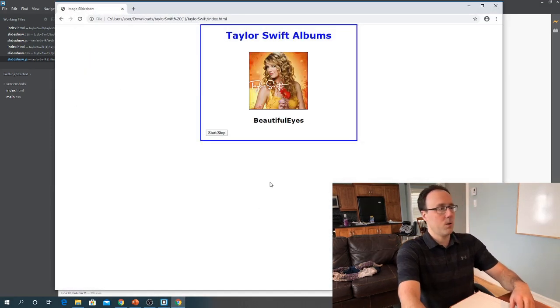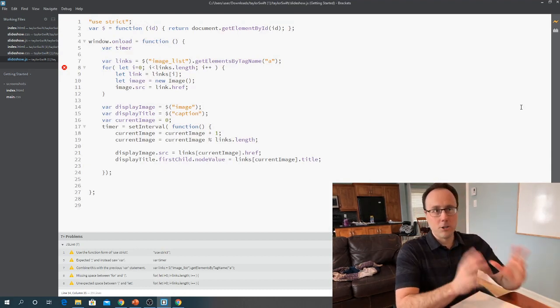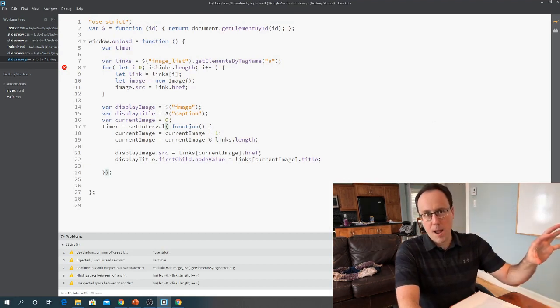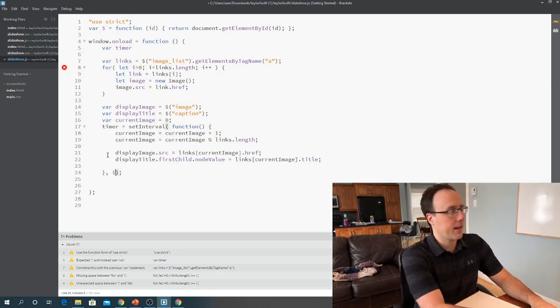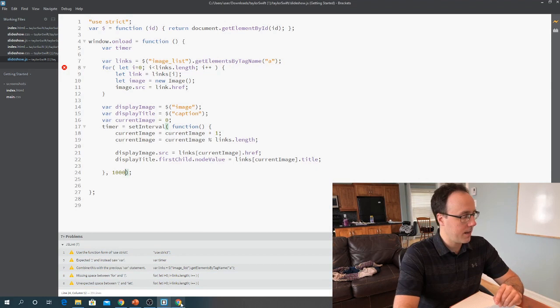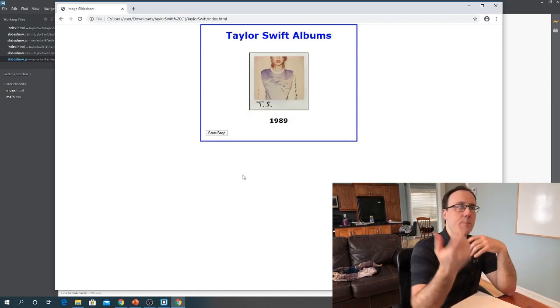Okay, it definitely is — whoa — the issue is I forgot to specify an interval. I came into setInterval and gave it the function but forgot the second parameter: the milliseconds between each album being displayed. I'll change that to 1000 milliseconds. Now let's see — there we go. It's moving through all of the albums and just keeps looping.